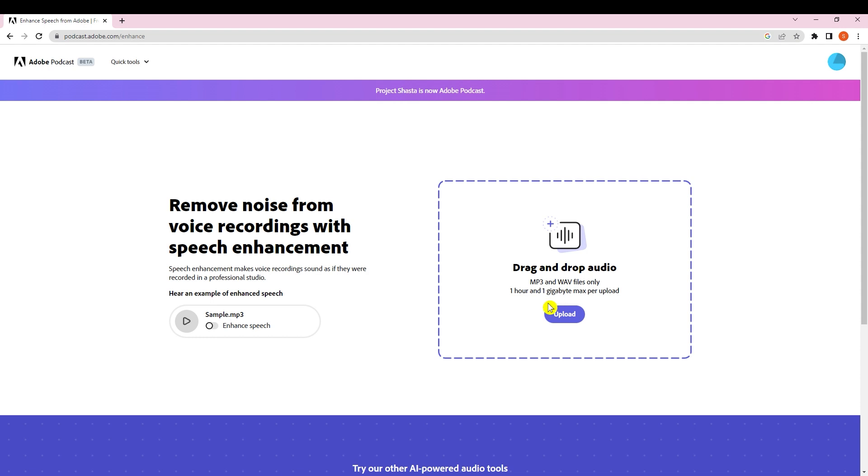In Quick Tools, click 'Enhance Speech' and you can drag and drop audio files up to one hour and one gigabyte per upload, supporting MP3 and WAV. In the example, without enhancement you can hear a conference room with an open window — it's pretty echoey. But with enhanced speech, all the background noise and echo is gone. You can see how powerful this tool is.